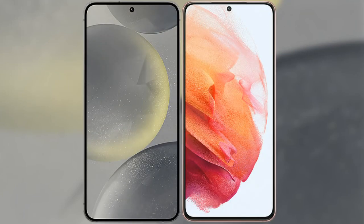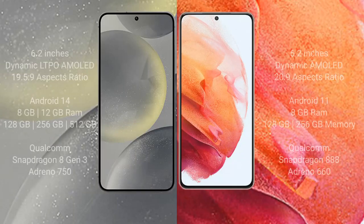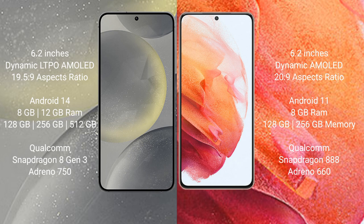I will compare the new Samsung Galaxy S24 with Samsung Galaxy S21. Samsung Galaxy S24 comes with a 6.2-inch Dynamic LTPO AMOLED display and a 19.5:9 aspect ratio. Samsung Galaxy S21 comes with a 6.2-inch Dynamic AMOLED display and a 20:9 aspect ratio.